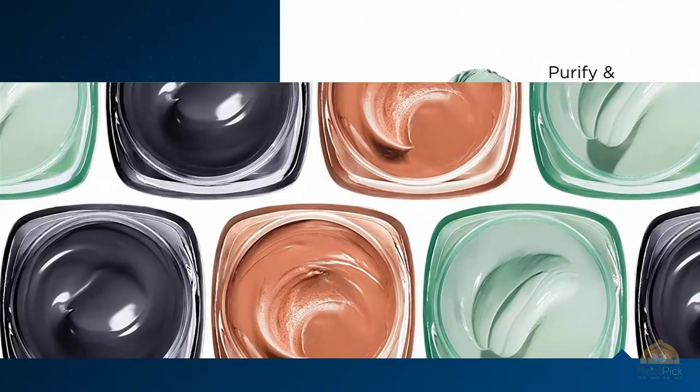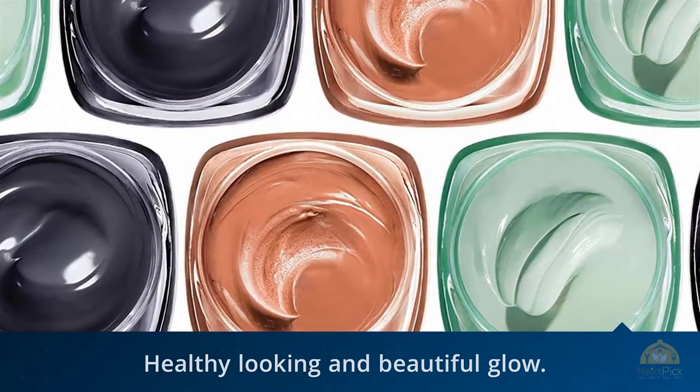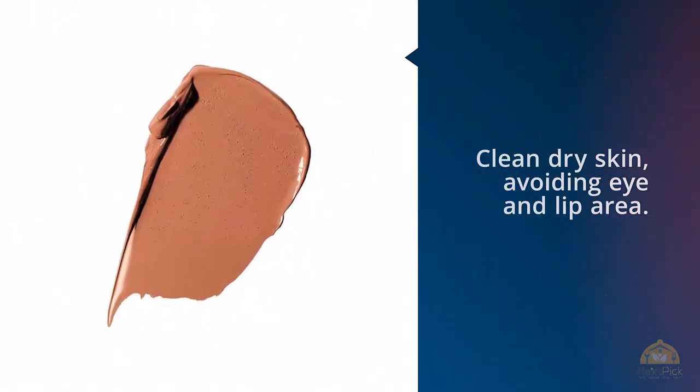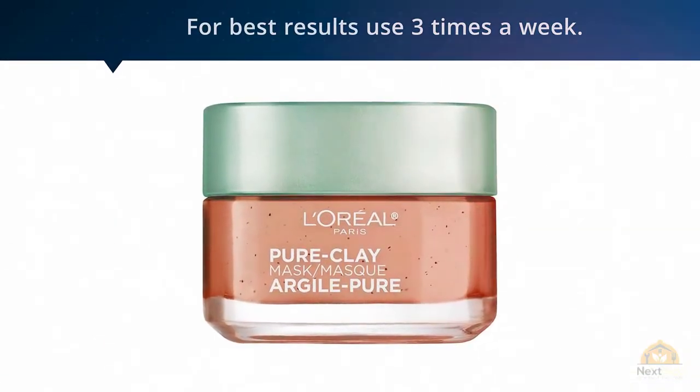It reveals a polished, pore-minimized and smooth complexion, leaving you with a healthy-looking and beautiful glow. Apply an even layer to clean, dry skin avoiding the eye and lip area. Leave on for 10 to 15 minutes, then remove with water in circular motions to exfoliate. For best results, use three times a week.